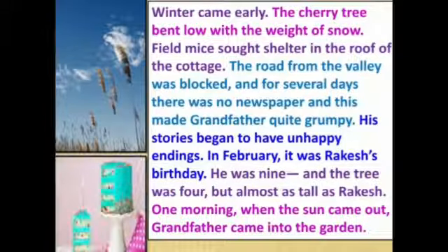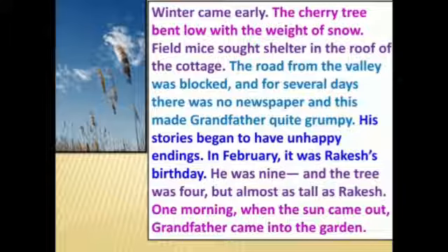Winter came early. The cherry tree bent low with the weight of snow, and field mice sought shelter in the roof of the cottage. The road from the valley was blocked and for several days there was no newspaper, which made grandfather quite grumpy. His stories began to have unhappy endings, as he was unable to get any news and became annoyed and unhappy.